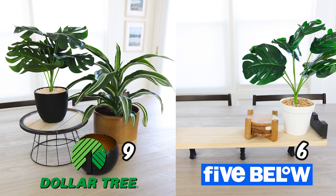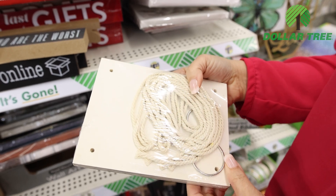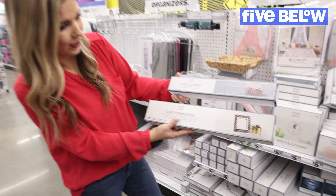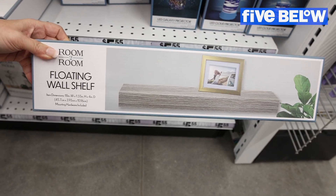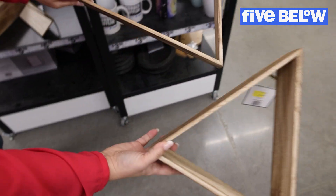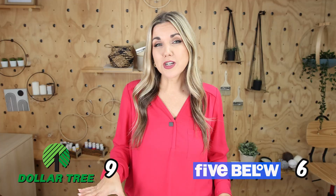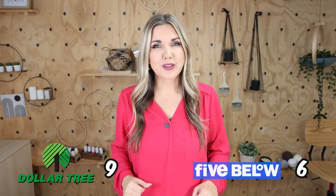Dollar Tree has wall shelves for a dollar 25 and an 18-inch shelf for five dollars. At Five Below in the shelf section they have clear ones in two different sizes, a floating shelf, a fun planter shelf you can add a faux plant to, and cool triangle shelves. I felt like there were definitely more unique options at Five Below — I love that triangle shelf and the clear one, so my point goes to Five Below.